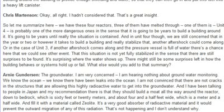The groundwater. I am very concerned that I am hearing nothing about groundwater monitoring. We know there have been leaks into the ocean. I'm not convinced that there aren't cracks in the structures allowing this highly radioactive water to get into the groundwater. My recommendation is that they should build a moat all the way around the reactor, down to bedrock — about 60 feet or 20 meters deep and about 4.5 feet or 1.5 meters wide — and fill it with a material called zeolite.